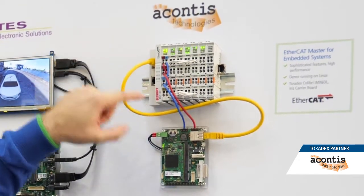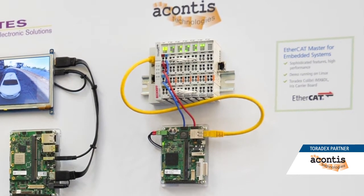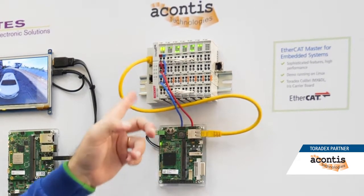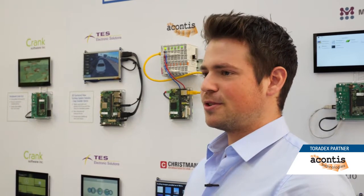The demo is using the normal 100 Mbit Ethernet network interface to transport the input and output data to the connected EtherCAT slaves. EtherCAT is known for its real-time performance and topology flexibility. It can be used to update several hundred bytes running a cycle time down to 250 microseconds or even faster.